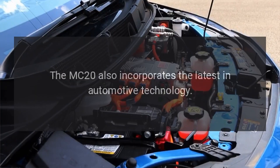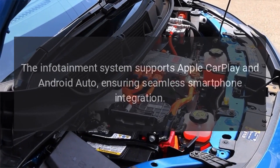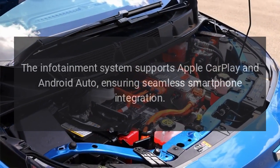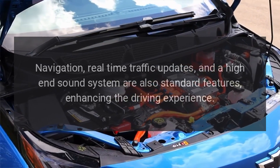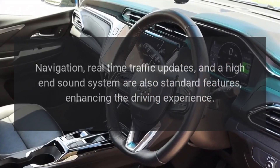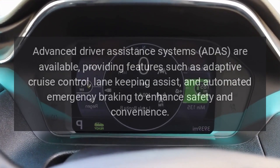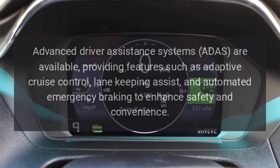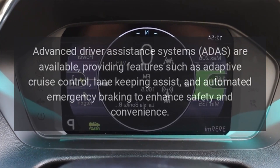The MC20 also incorporates the latest in automotive technology. The infotainment system supports Apple CarPlay and Android Auto, ensuring seamless smartphone integration. Navigation, real-time traffic updates, and a high-end sound system are also standard features, enhancing the driving experience. Advanced driver assistance systems (ADAS) are available, providing features such as adaptive cruise control, lane-keeping assist, and automated emergency braking to enhance safety and convenience.